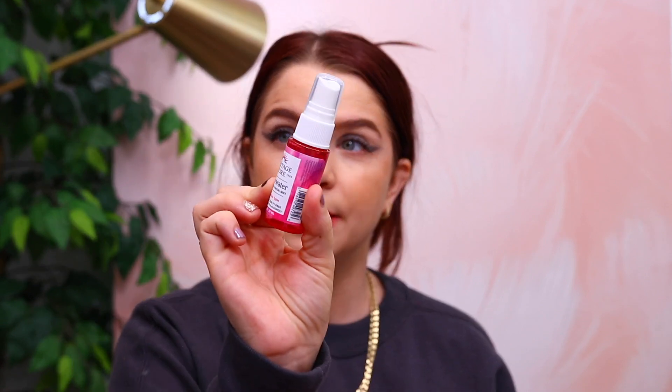Then we have something from Heritage Store — a rose water refreshing facial mist. Funny story: this was actually one of the first beauty brands I ever tried. My mom bought something from them through a co-op — a lilac-scented version — so it's funny to see this brand now in subscription boxes. The full size is $10.69 for eight fluid ounces, and this is one fluid ounce, so it's a small sample. I'm not personally big on rose-scented things, but I know a lot of people love rose products.